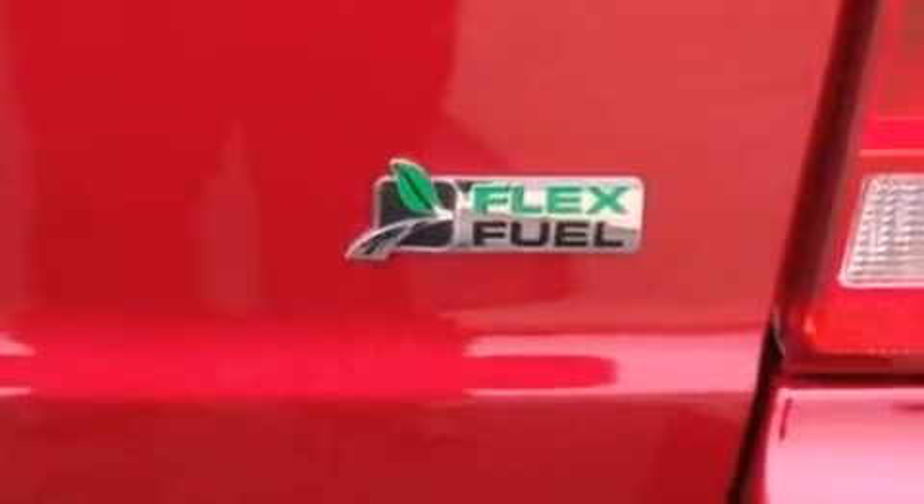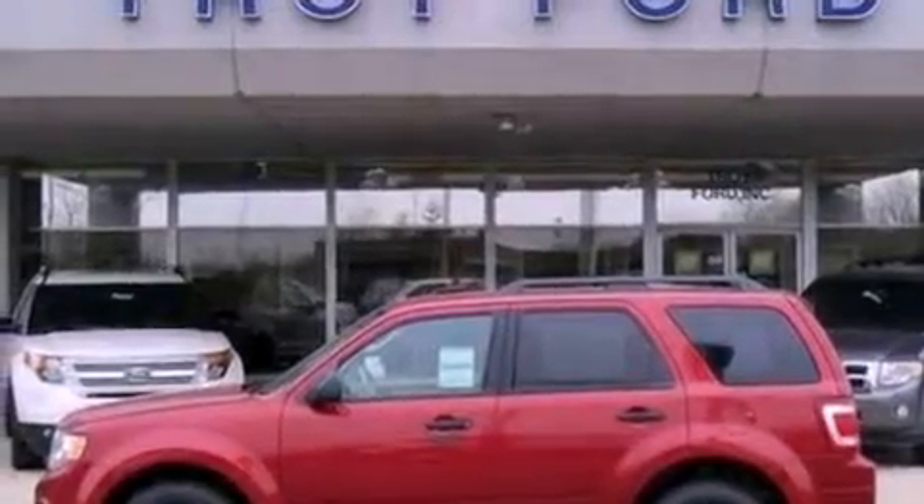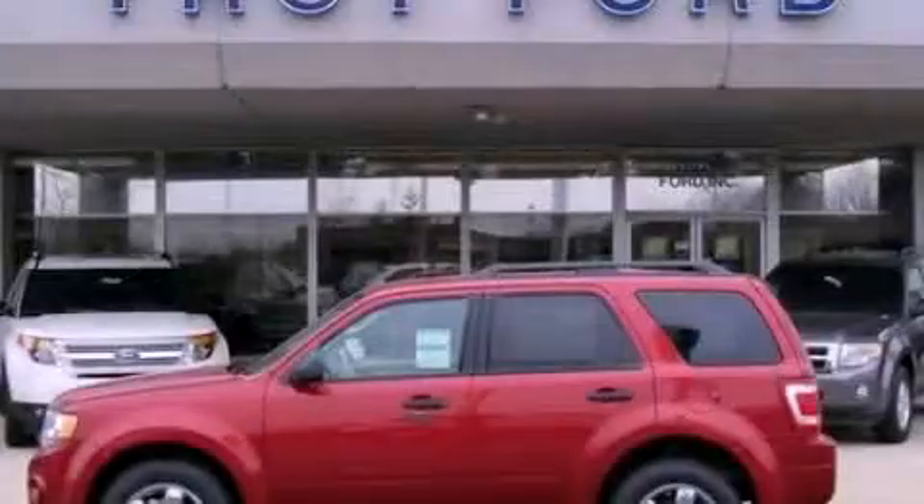With an EPA estimated rating of 28 miles per gallon on the highway, this vehicle is clearly a fuel-efficient choice. Contact us today and schedule your opportunity to see this vehicle in person.